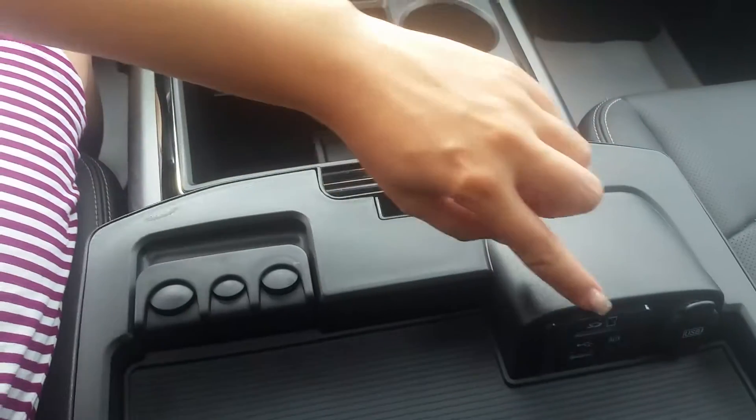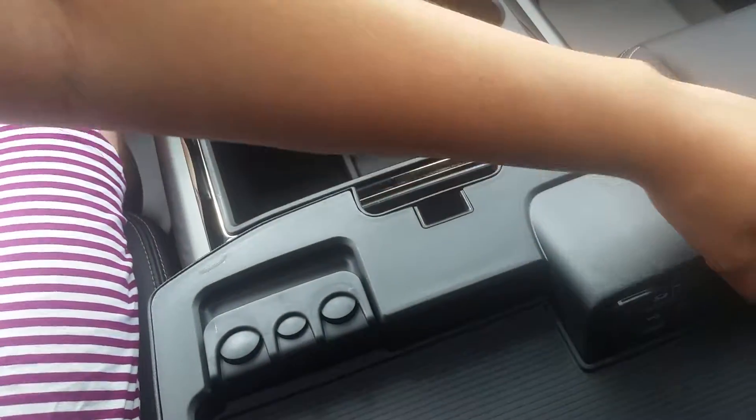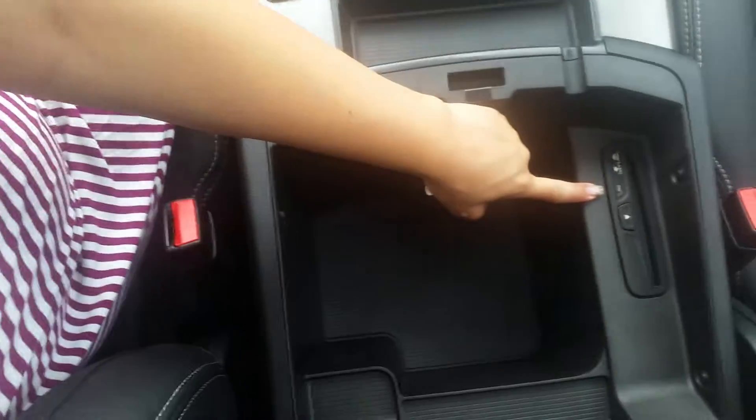In the center console, we have an SD card slot, a USB port, an auxiliary port, and a fast charging USB slot. And then there's lots of storage. It also has a CD player.